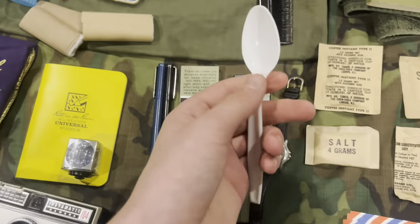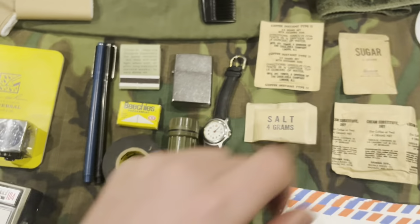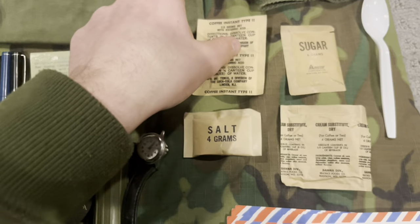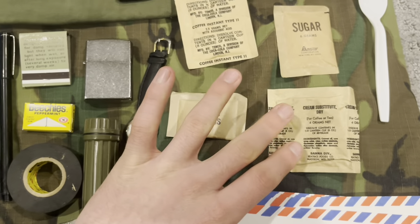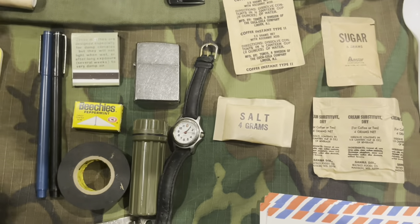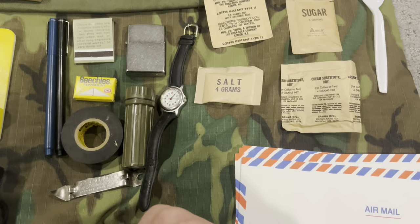Luckily I have a regular plastic spoon that looks kind of similar — it's about the same size but it's not flat and round at the bottom. The stuff inside the accessory packet includes coffee instant type 2, sugar, salt, cream substitute dry, as well as the toilet paper and the Stimudent. I also got gum and matches in there, but we'll get to that in a second.